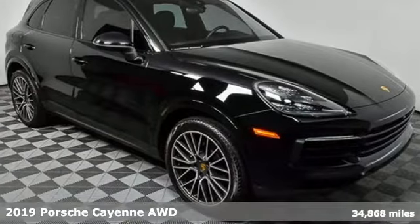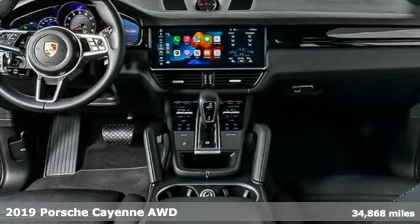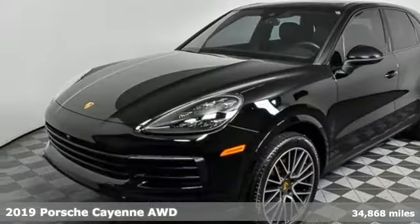Here's a 2019 Porsche Cayenne. The performance heritage of this Porsche Cayenne can be felt in the drive and seen in the design.